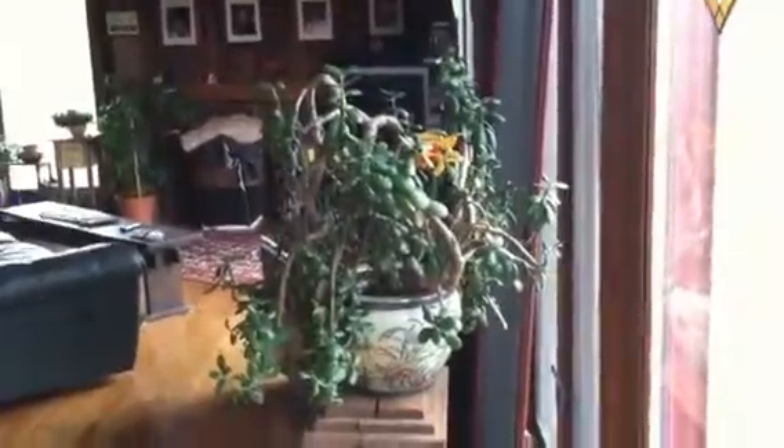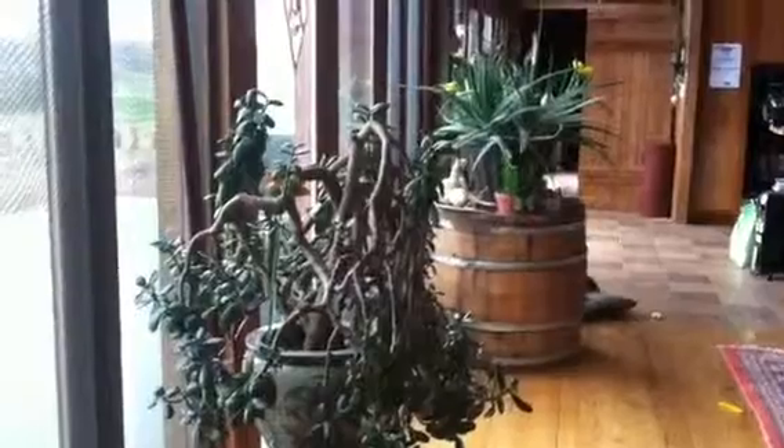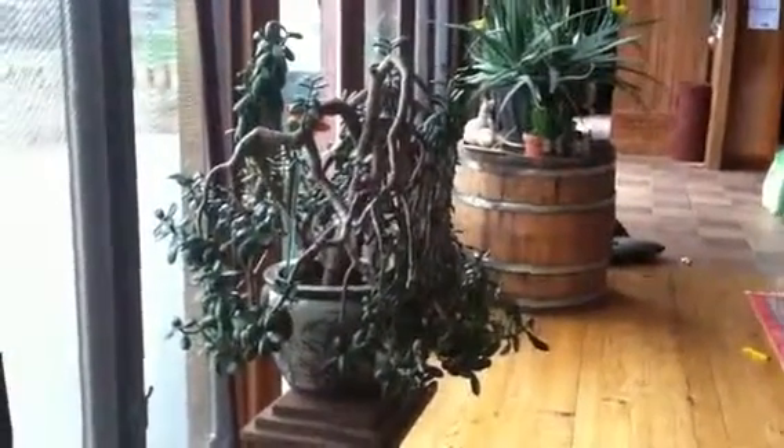Look how big it is. It's on a big old wine barrel. Here's a little jade tree — she really needs to go outside. You can see the aloe plant there. It's on a wooden pedestal, that jade tree.